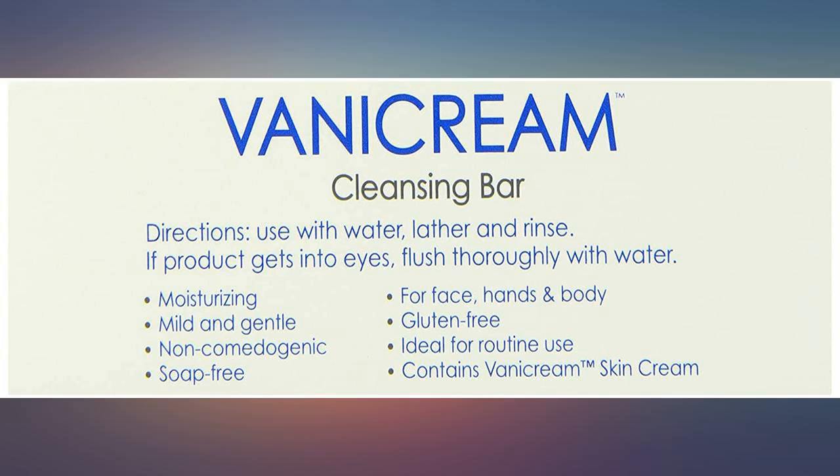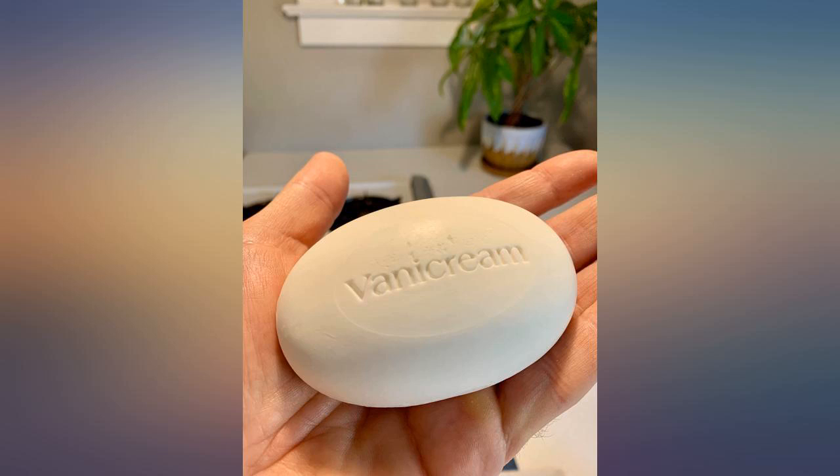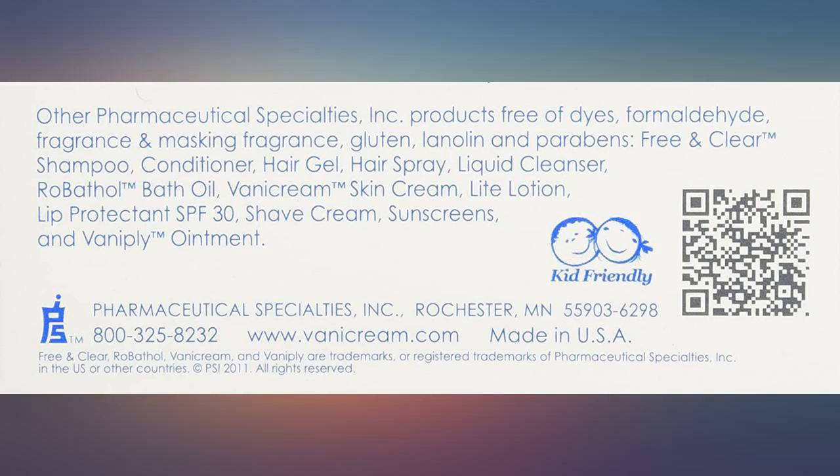I had developed tiny eczema spots near my eyes and palm of hand. All have disappeared using these products along with a medicated prescriptive cream.